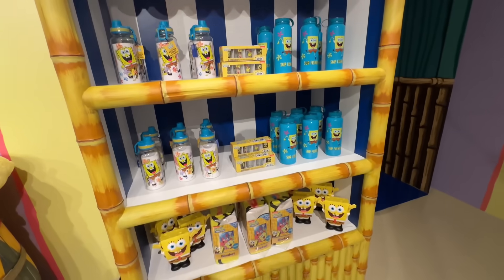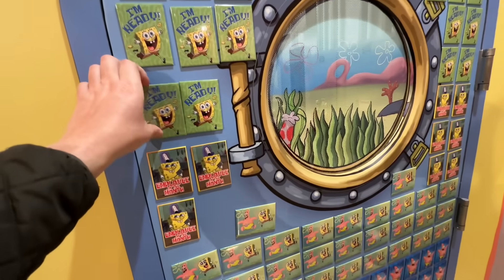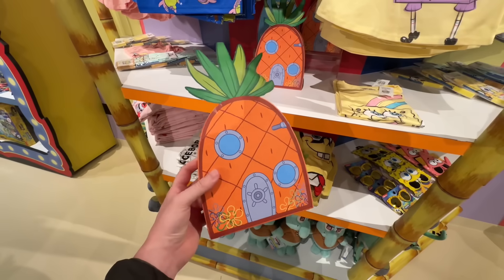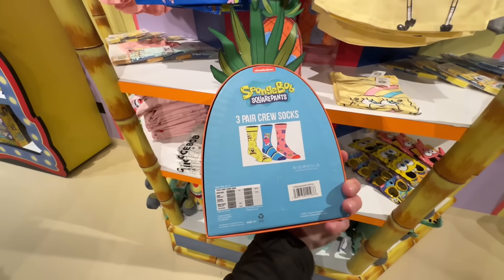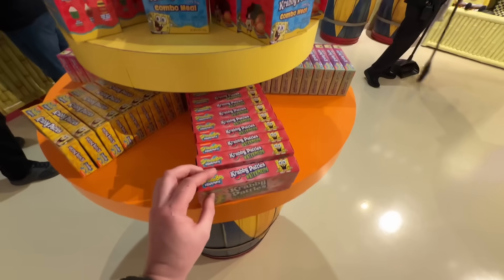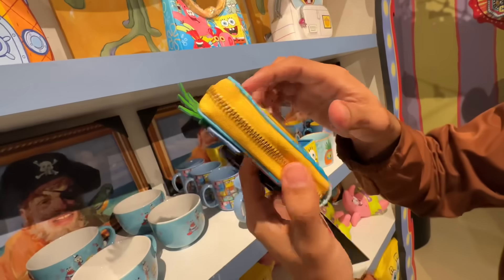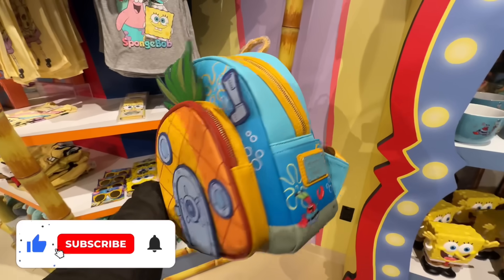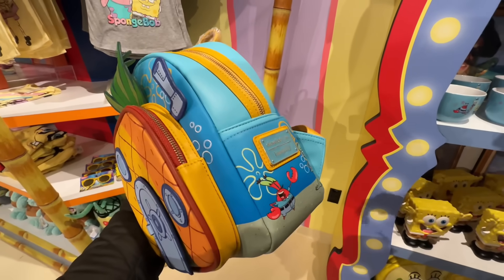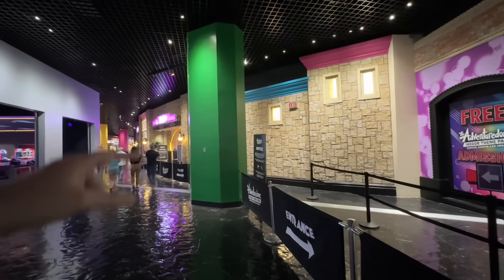Of course they have a bunch of cool SpongeBob merchandise — a bunch of plush available. Oh look, it's Gary! We have a lot of magnets here, some toys over here, and look at this — SpongeBob's house, which is actually three pairs of crew socks. There's candy available too — Krabby Patties watermelon flavor. And then over here we've got some Loungefly stuff — a Loungefly bag with SpongeBob's house on the front, Patrick and Sandy on the side, Mr. Krabs on the other side, and SpongeBob inside. Let's head inside the Adventure Dome.